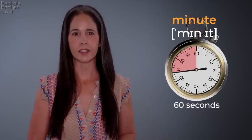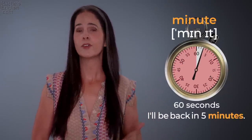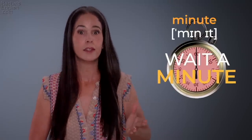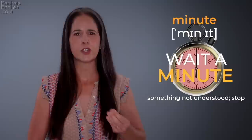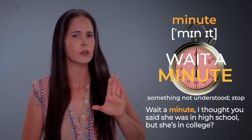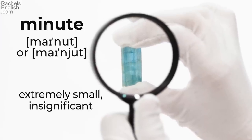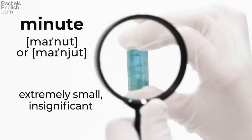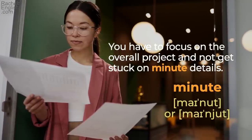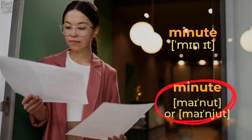'Minute' — 60 seconds. 'I'll be back in five minutes.' Also, have you ever heard the phrase 'wait a minute'? It doesn't actually mean to wait a minute — it means something is not understood, or stop. 'Wait a minute, I thought you said she was in high school, but she's in college.' 'Minute' — extremely small. 'You have to focus on the overall project and not get stuck on minute details.' 'Minute' / 'minute.'